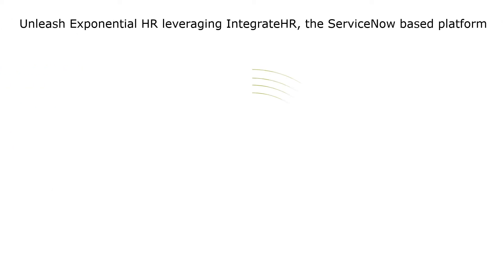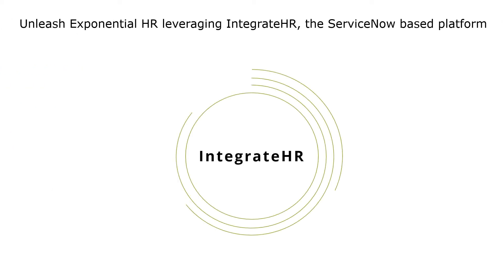This new era of Exponential HR also brings change to the technology we use in HR. A strong core HCM system with correct data is key. But to create meaning, there's a need for solutions that allow for personal experience and enable radical client-centric perspectives. A worker wants to be guided through the flow of life and work — and this is exactly what Integrate HR allows us to do. It allows us to bring meaningful worker journeys and experiences to life. Now, let's take a look at Integrate HR.